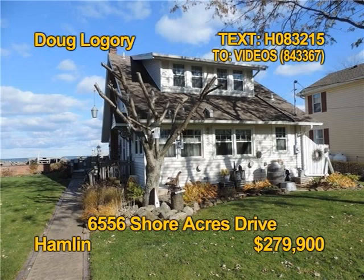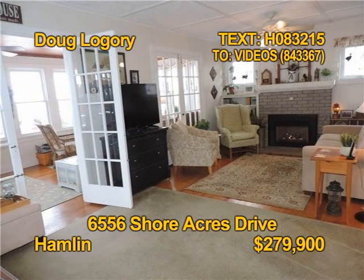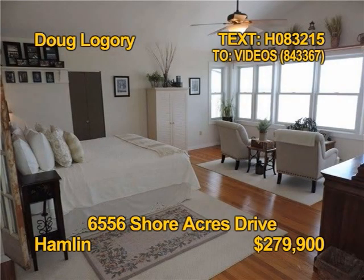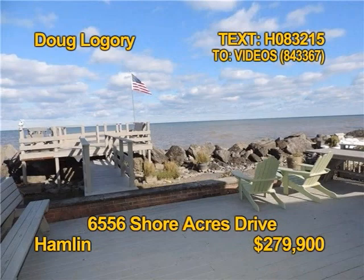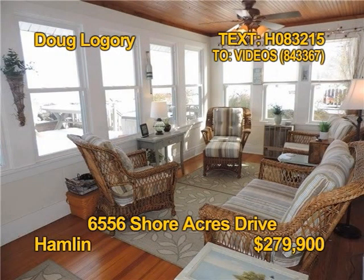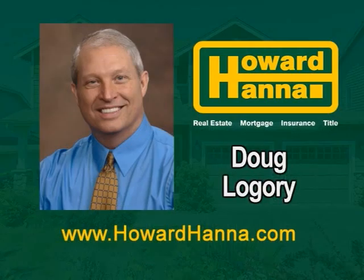This could be the Ontario waterfront home you've always wanted. Three bedrooms, two full baths, almost 1,900 square feet of beautiful detail with 87 feet of frontage, a water deck, and a sandy area for your fire pit. All appliances stay, even the washer-dryer. This is a property you will love. Come and see it. Contact Doug Lugori for all the details.